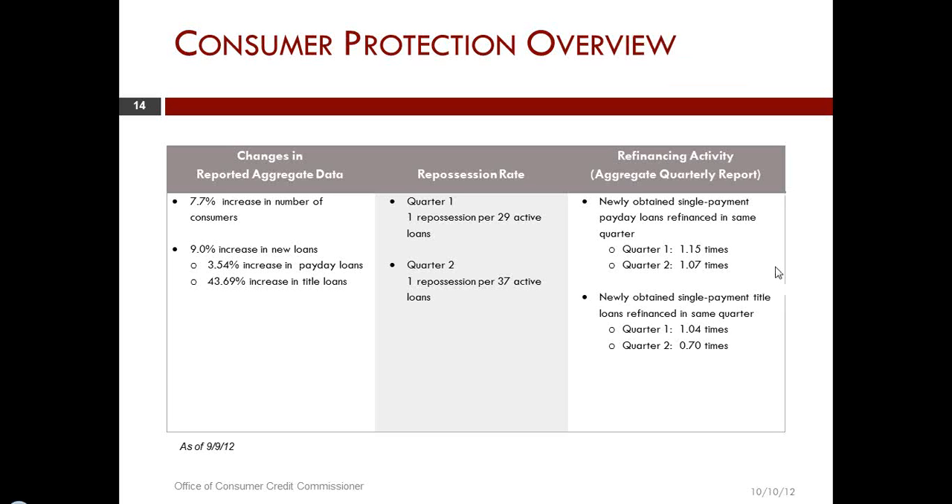A question has come in regarding the CAB reporting: what, if anything, is going to be added to the reporting requirements for the annual report? And a second question: regarding the signatures of all owners, would a power of attorney work instead of a spousal signature?